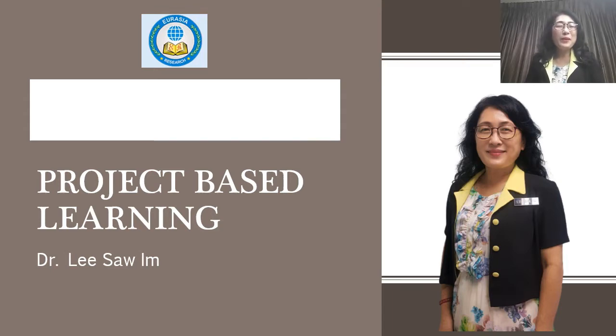Hi. First of all, I would like to thank Eurasia for giving me this opportunity to have my keynote speaker session in this 20th International Conference on Research. At the same time, I also want to welcome all the speakers for this conference. So today, my topic will be about project-based learning.